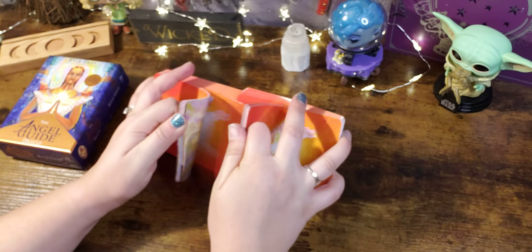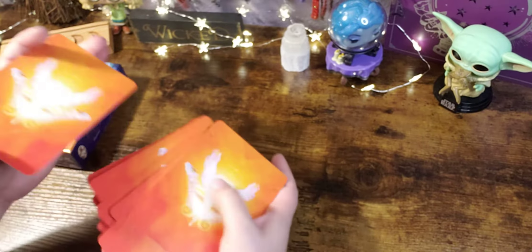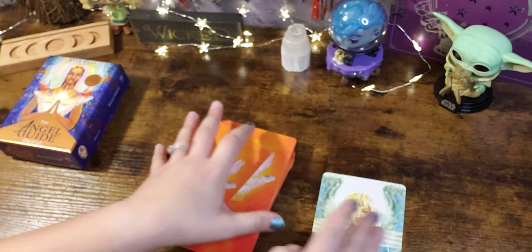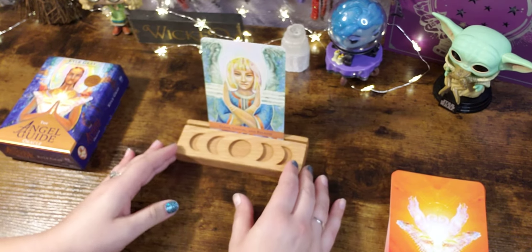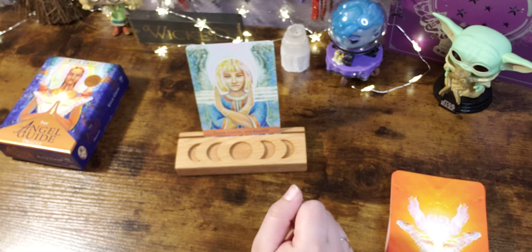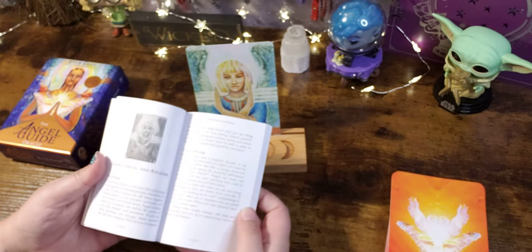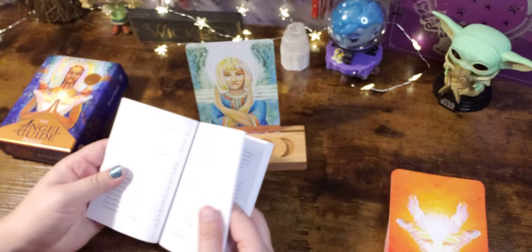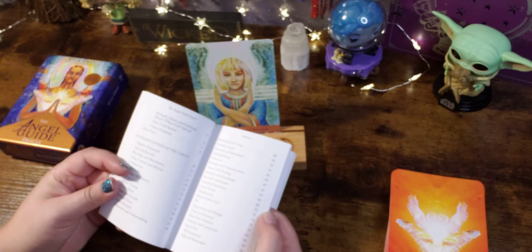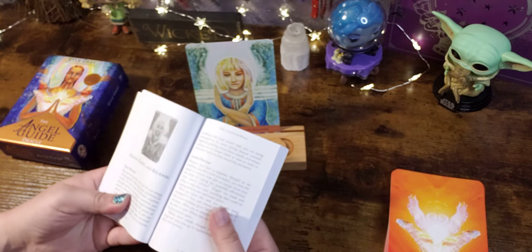There was no card that wanted to pop out right away — someone's being picky. We're going to pull 'Clear Cancel and Release.' There are no numbers on the card, but the guidebook has a clear index and the cards are in alphabetical order, so you can find it really quickly.